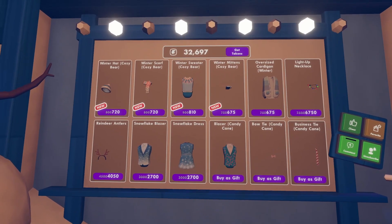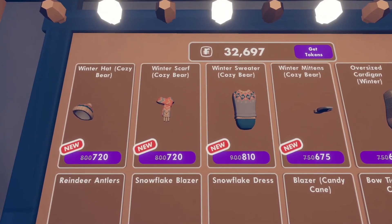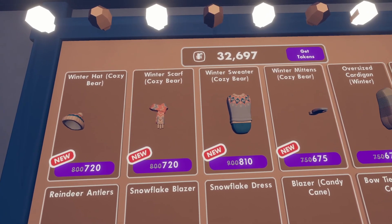Obviously, this shop is winter themed, and it brought back some pretty cool stuff from other winters. And along with that, we got a new Cozy Bears set. Every winter, we get a set like this, so I'm happy to see it brought back. Also, I'm really surprised that the prices are so low.